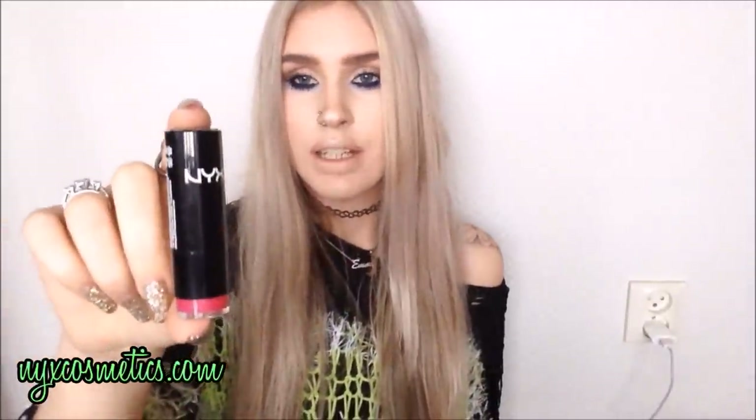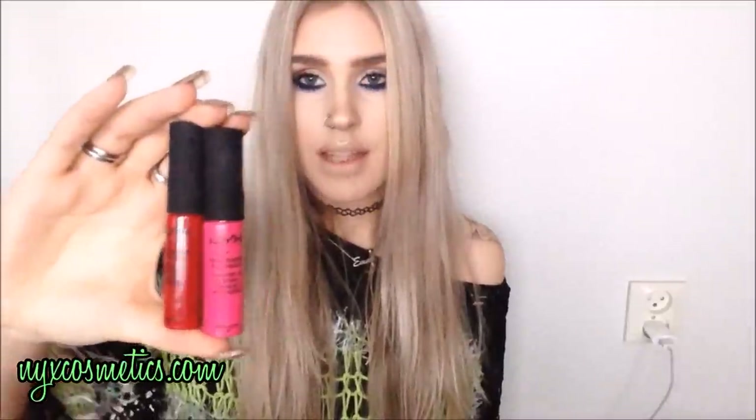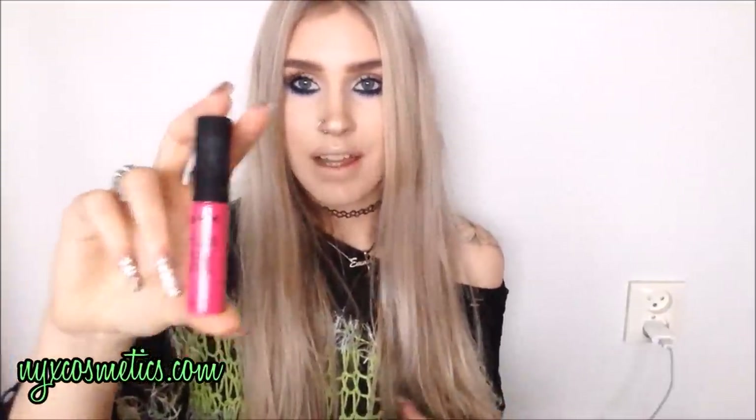Now I'm going to show you what I got from NYX Cosmetics and I have a lot of stuff. I'm gonna start with lip products. I got this pretty pink lipstick called Shiva. Then I got some lip liners: Purple Rain, Prune, Peekaboo, and Soft Brown, which is my everyday lip liner now. Then I got these two matte lip creams — one in the color Monte Carlo and one in the color Addis Ababa.